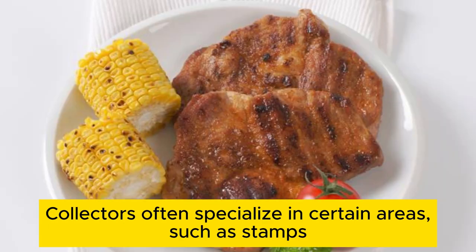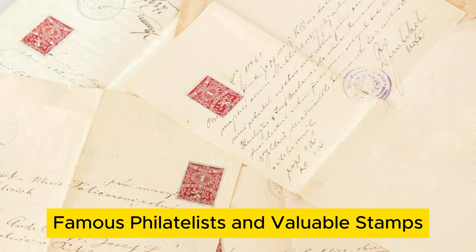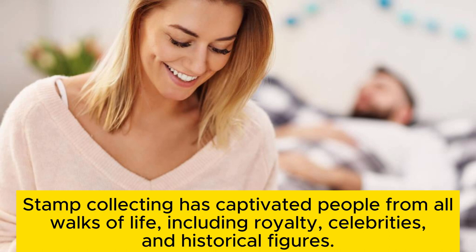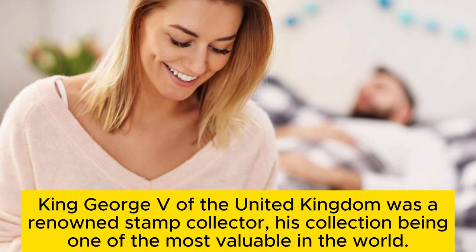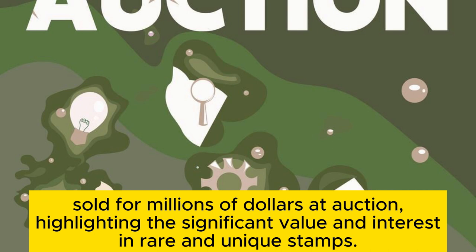Collectors often specialize in certain areas, such as stamps from a particular country, era, or thematic category like wildlife, space, or sports. Stamp collecting has captivated people from all walks of life, including royalty, celebrities, and historical figures. King George V of the United Kingdom was a renowned stamp collector, his collection being one of the most valuable in the world. The hobby is also home to some of the most expensive stamps, like the British Guiana 1C Magenta, sold for millions of dollars at auction, highlighting the significant value and interest in rare and unique stamps.